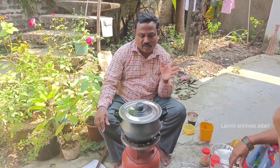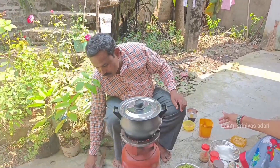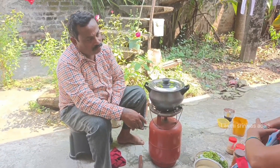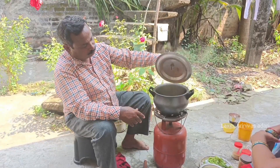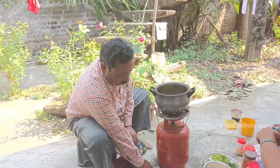I want a glass, but that's how I wash. I'll wash with water. If you're using the kitchen, then you can wash it. Let me clean the water.